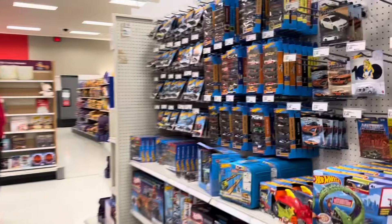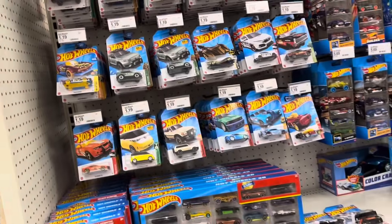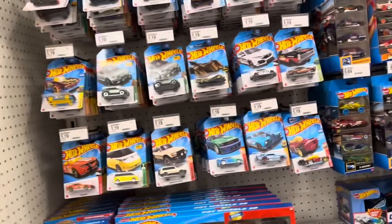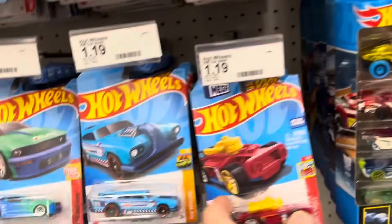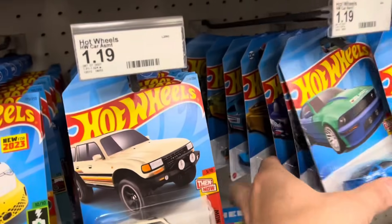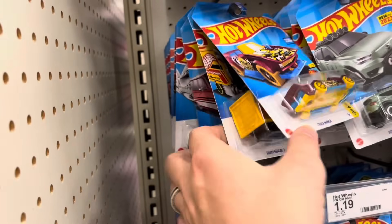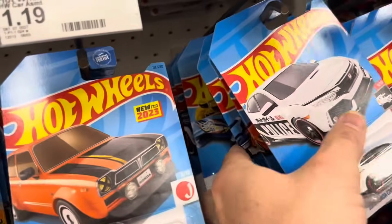We're at Target and we are checking the pegs. It's lunchtime and I'm doing lunchtime hunts now because I've noticed that cars are getting stocked later in the day. I stopped coming in the morning since I wasn't seeing a lot happening, so I came in the afternoon and sure enough the employee said he just finished stocking the pegs — perfect timing. There's also stuff on the front register, so we'll check that on the way out. Cars are just falling at you as you check.